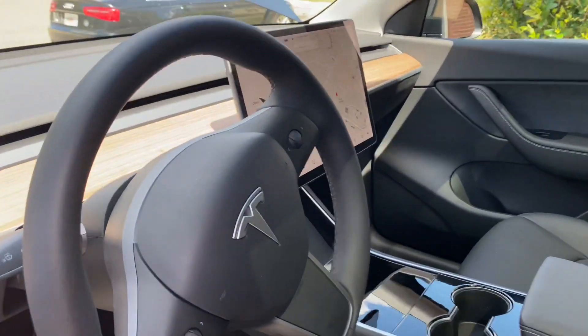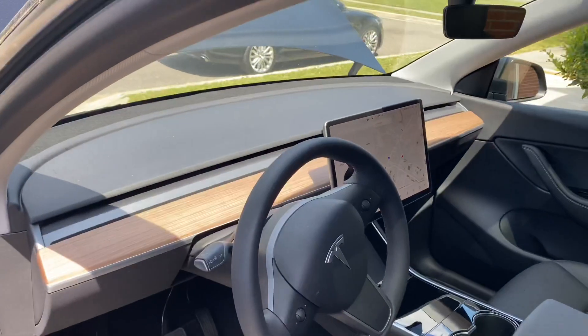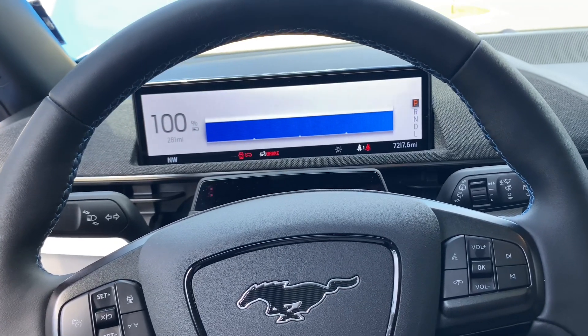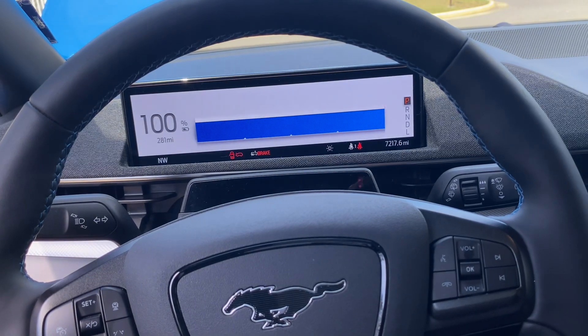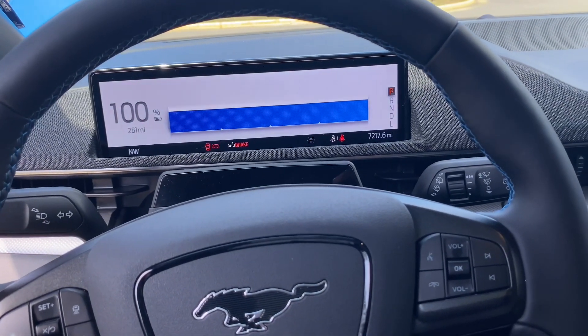One of the cool features about the Model Y is it has a wireless charging pad right there. The Mach-E also has one — I'm going to show that to you in a second. Another feature I like about the Mach-E is that you have an interface in front of you that gives you your speed and your distance to the cars in front of you, and you can see how many miles you have on the car.